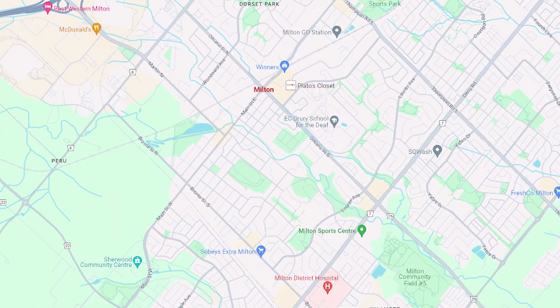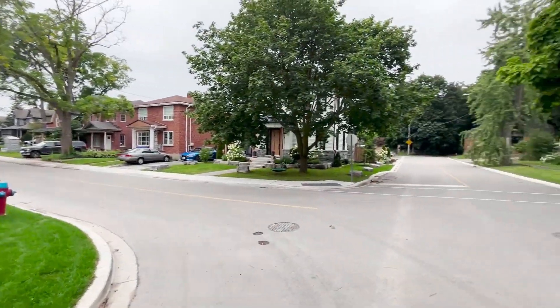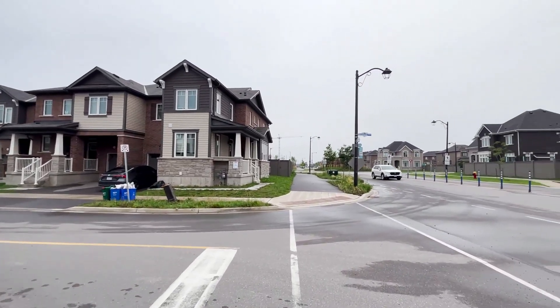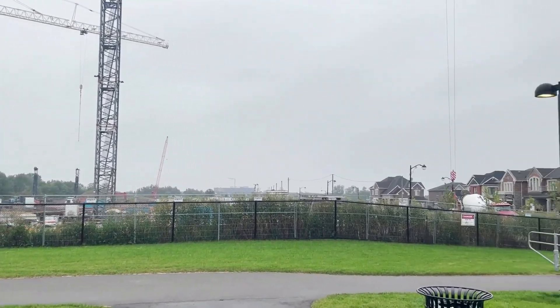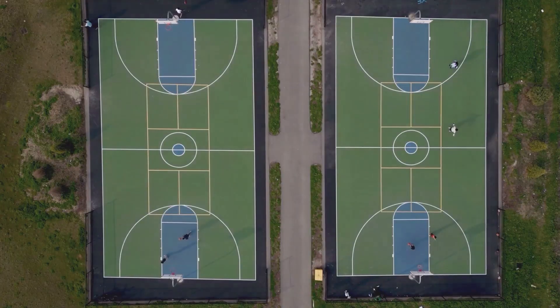The town of Milton has 15 distinct neighborhoods, each offering a very distinct lifestyle. You'll find neighborhoods from mature tree-lined streets to easy highway access to more family-friendly neighborhoods with great schools. Neighborhoods such as Clarke, Beaty, and Dempsey, which are closer to the border with Mississauga, are definitely known for offering a more convenient lifestyle in terms of commute. These are considered the new Milton, where majority of homes were built in the 2000s, with access to great schools, movie theaters, and all major big box stores — making it really attractive for young families.